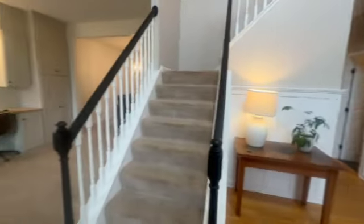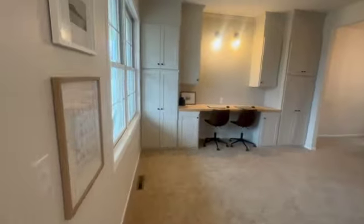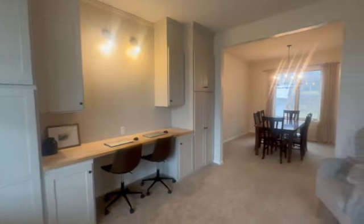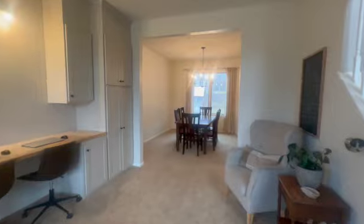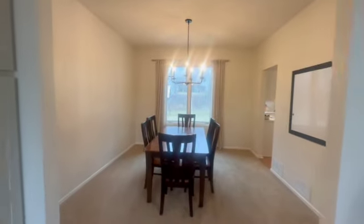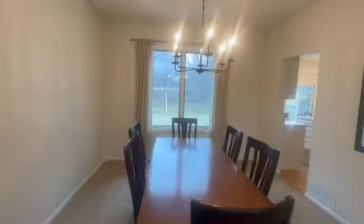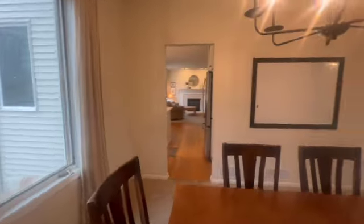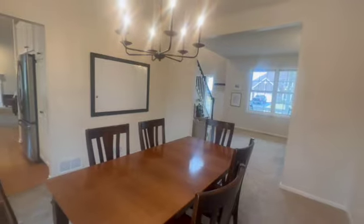We're going to head this way first. I love these built-ins — perfect home office. How gorgeous is that? Heading right on into our dining room. It's a pretty big house, so you'll see the layout is fantastic. Peeking out into our great big backyard.